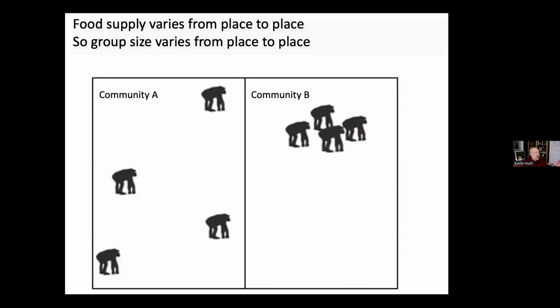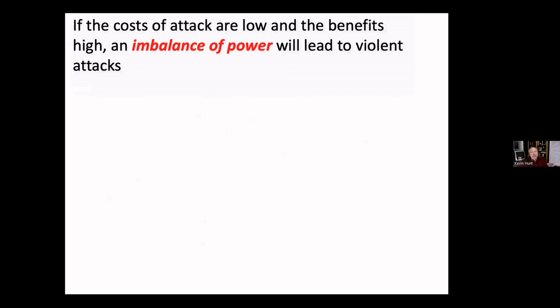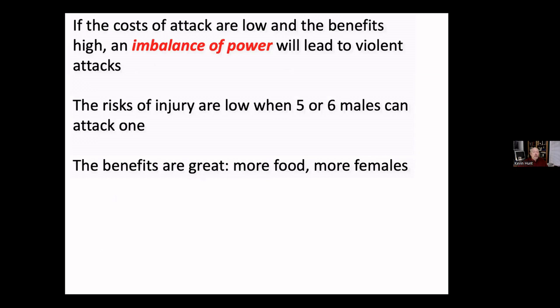Because fruiting trees fruit at different times and places, group size varies between communities simultaneously — one community may be gathered in large groups with abundant food while another is fissioned into very small groups. Chimpanzees experience an imbalance of power that monkeys don't. When one community has four or five individuals against a single lone chimpanzee, there's almost no chance of injury to the attackers. Studies confirm that more attackers means fewer injuries to each individual — yet the single individual they attack is doomed.